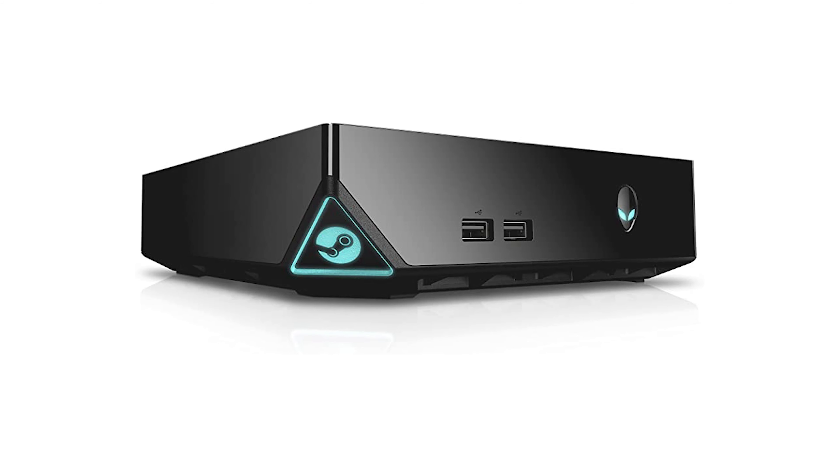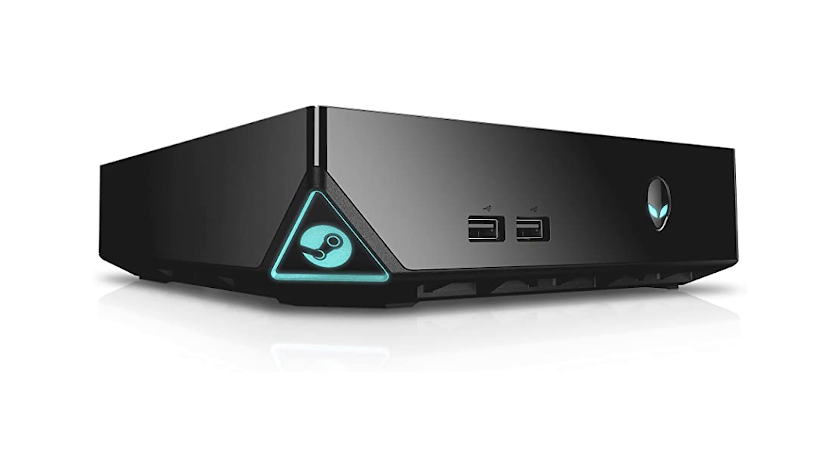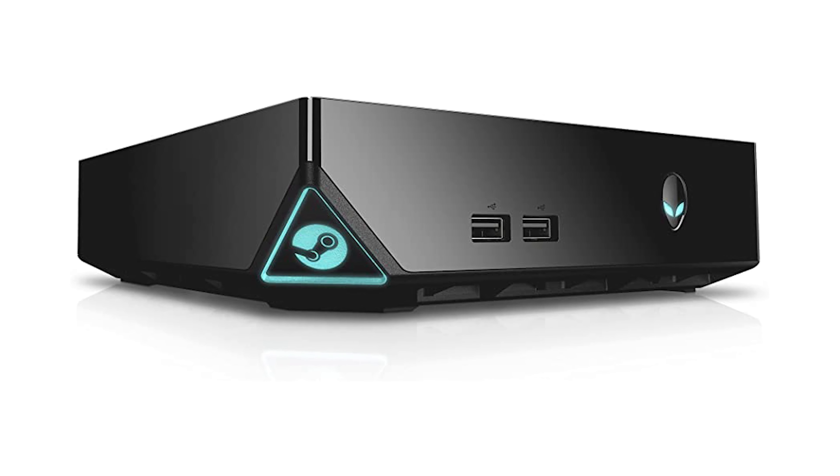Unlike with the Steam Deck, Valve decided to take a hands-off approach with the actual design of the Steam Machines. Valve created the concept and then other companies would put out Steam Machines with SteamOS pre-installed — whether through those manufacturers' own stores, like Alienware's Alpha Steam Machine, or through Valve's Steam page which would link to those device listings. It was a very decentralized idea. Before I go through the specific downsides, I want to mention some of the upsides of the original Steam Machine idea.